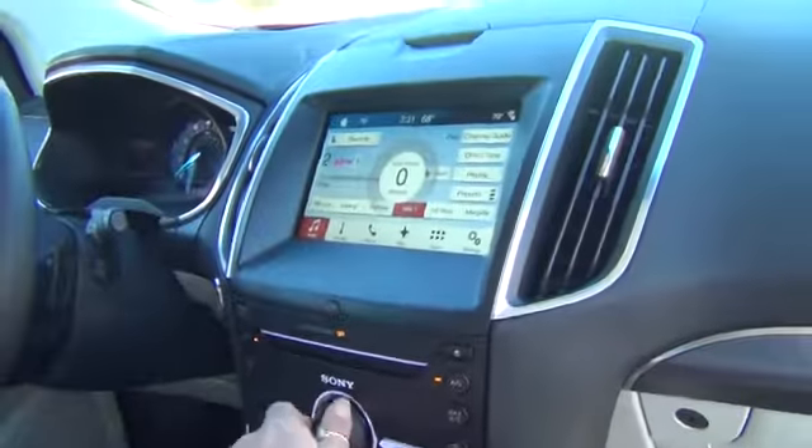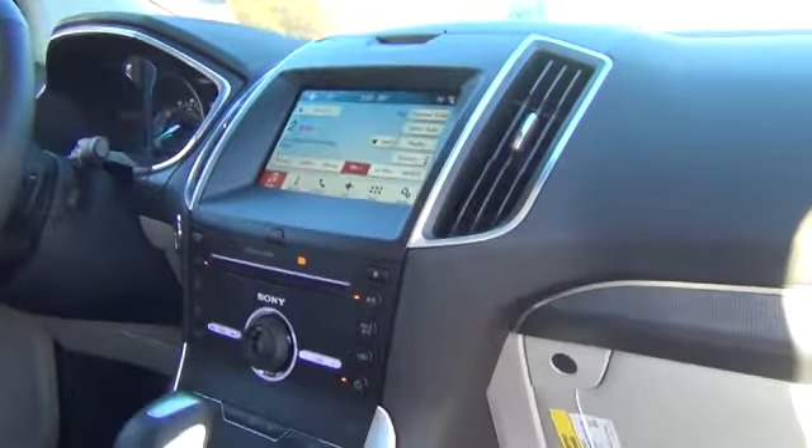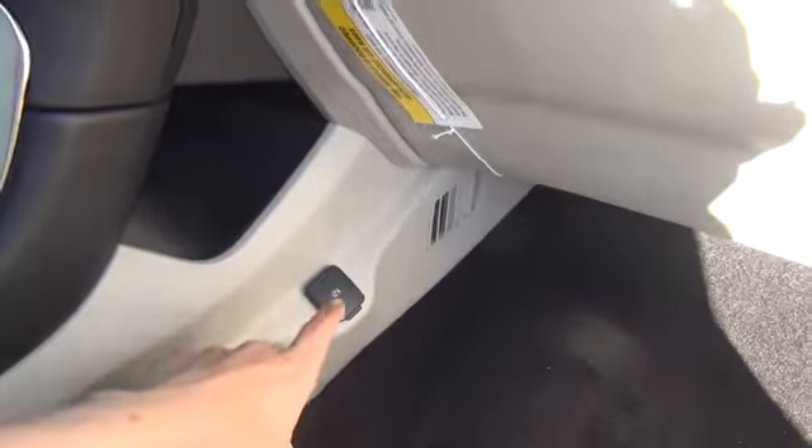When you get a vehicle with us, we're going to give you six months of Sirius XM Radio for free. If you choose to renew it, you can, but just so you know, it's got some great channels and I'm a big fan.